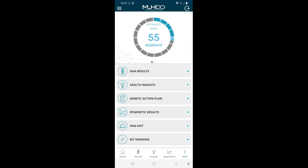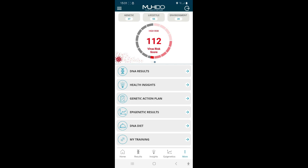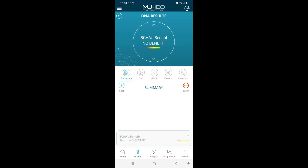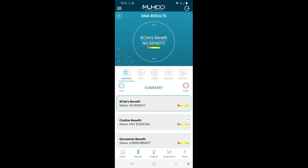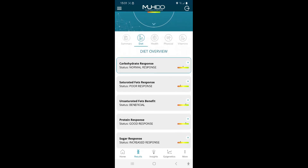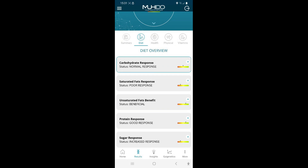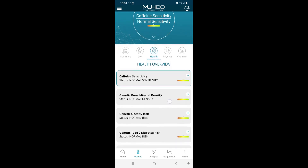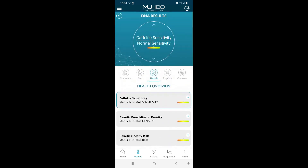This is the app you get, and the lab is called MUHDO — M-U-H-D-O — they're the ones who actually do this analysis. First of all the DNA results — this is the hundred different results I spoke about earlier. For example, diet: it tells me carbohydrate response is normal, poor saturated fat response. Then you've got health overview — it tells you about caffeine sensitivity, genetic bone mineral density, obesity risk, diabetes risk.